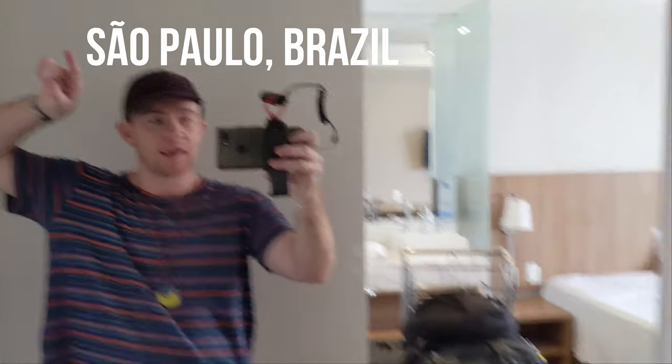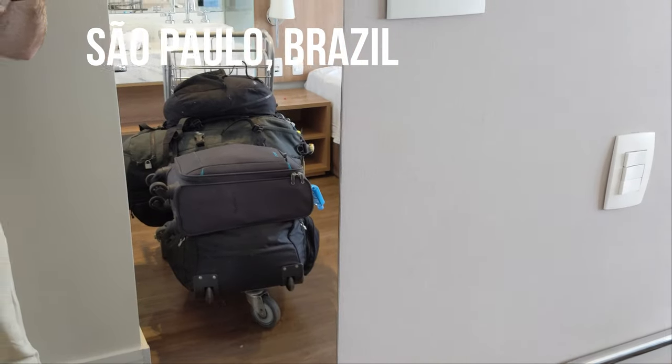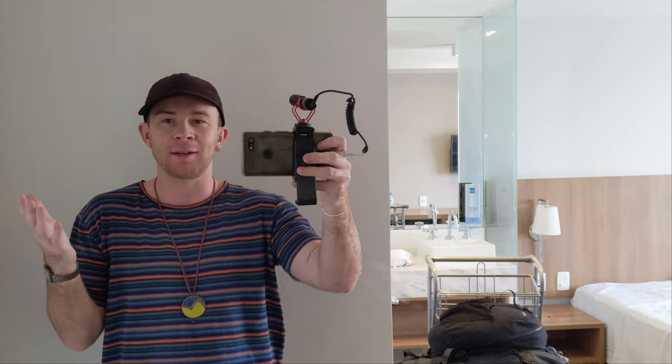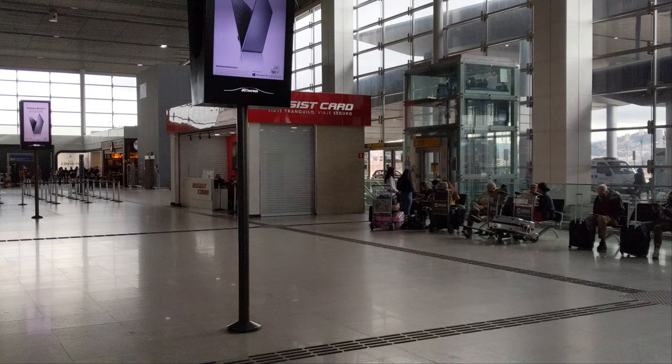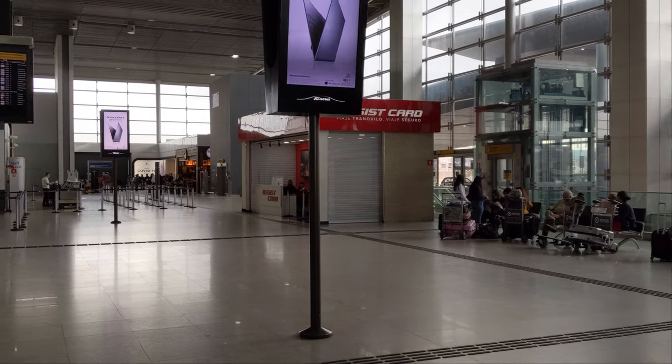Negative COVID test, check. Bags packed, check. Let's go home to Sydney, Australia after two and a half years living in South America. I'm excited, I'm nervous, and I'm so grateful for the last two and a half years I've had. Not going to cry. Welcome, or welcome back, to my channel.